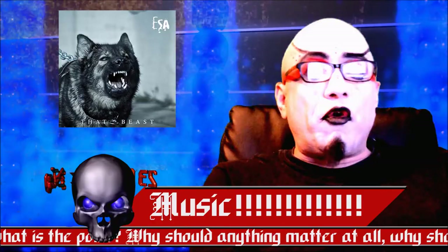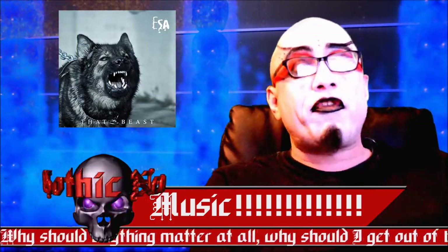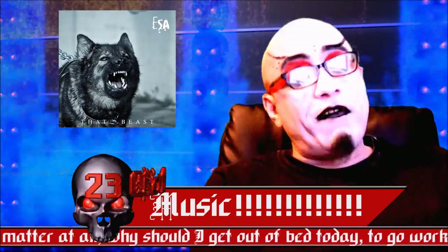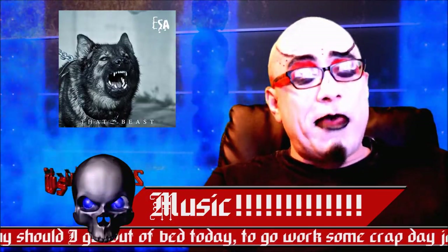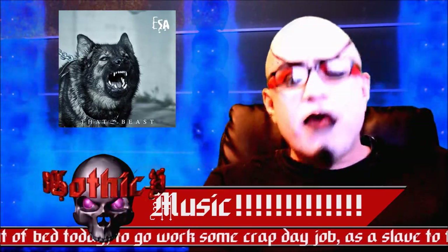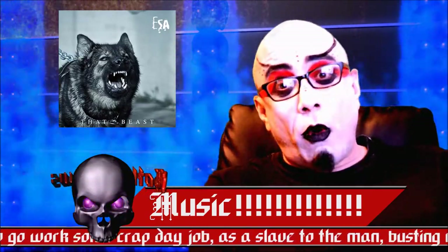Next, we have a great new release from the UK by ESA — that's Electronic Substance Abuse — called That Beast. I've only heard one song off of it so far, but it rocked. It seemed to have more energy, or at least a newer energy, than the older stuff. Really great — can't wait to hear the whole thing.